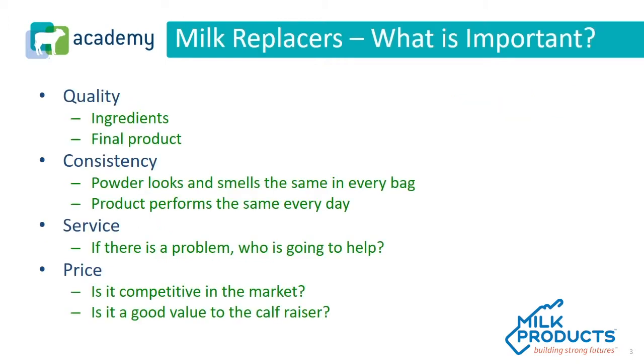We must first look at what's important in a milk replacer. We'd have to look at quality, consistency, service, and price.